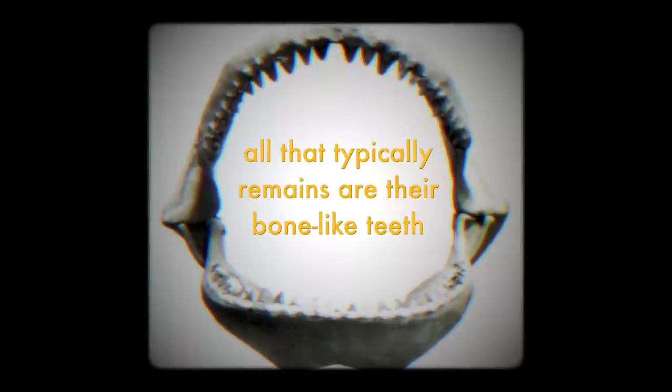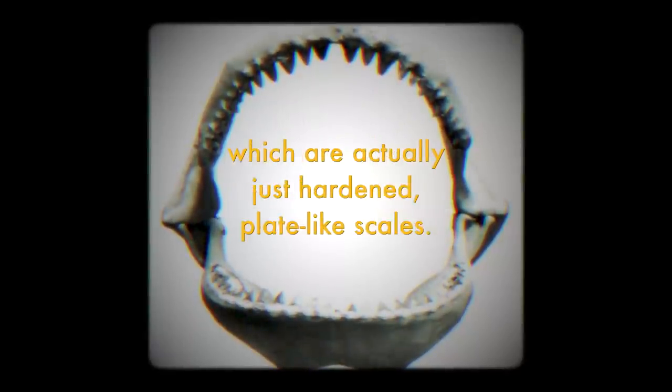So when searching for fossil sharks, all that typically remains are their bone-like teeth, which are actually just hardened, plate-like scales. This leaves scientists to puzzle out what the rest of the creature would have looked like, or actually how big it was, with teeth as the only clue.